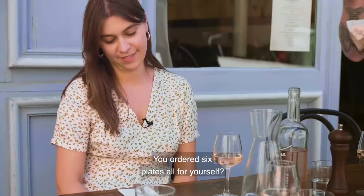So you ordered the six plates all by yourself? Yes, I do this every Monday. It's a good start to the week.